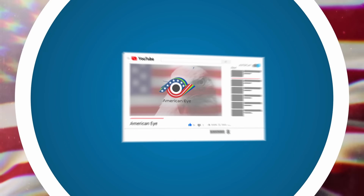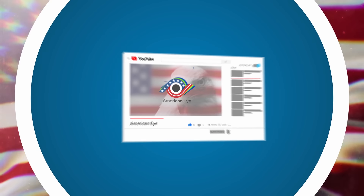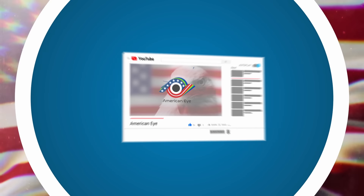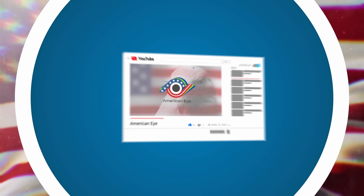Which one of these underwater discoveries freaked you out the most? Let us know your thoughts in the comments below. And if you enjoyed this video, be sure to leave a like and subscribe to the channel. Thank you for watching and we'll see you in the next one. Bye for now.